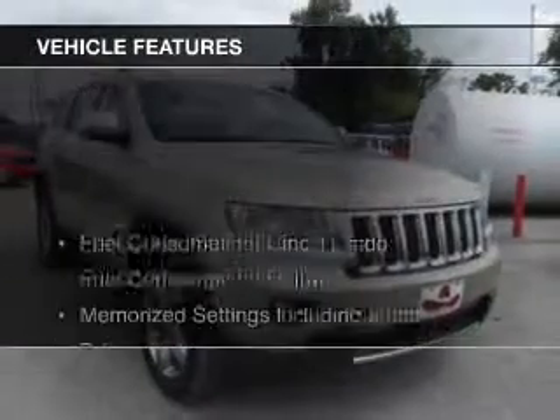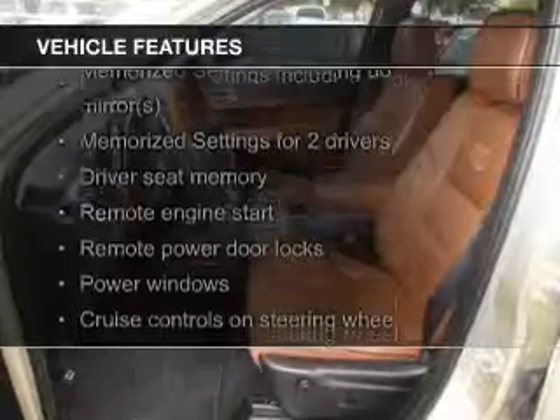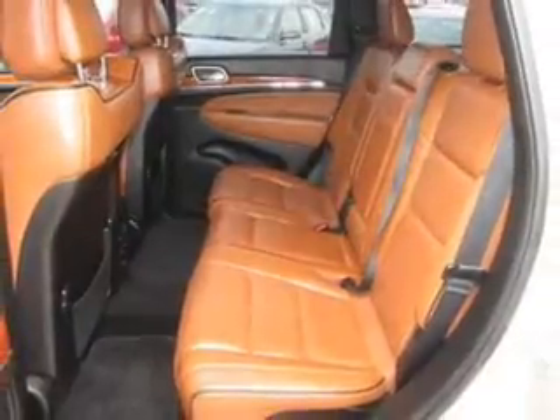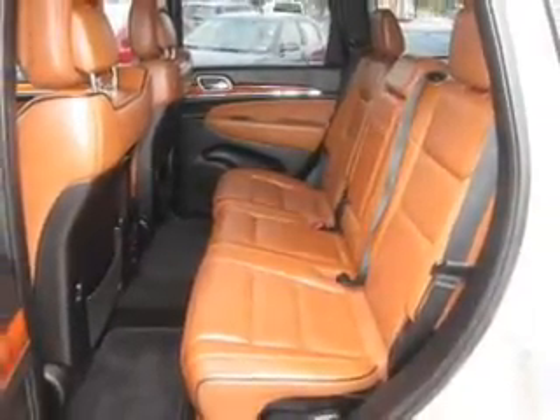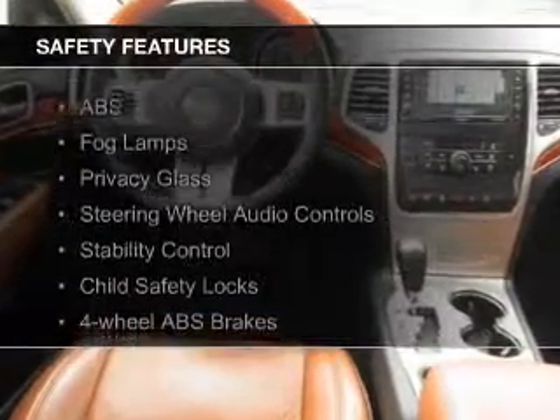The features include a panoramic sunroof, heated steering wheel, push-button start, leather seats, heated seats, heated rear seats, Bluetooth connectivity, Sirius XM satellite radio, digital audio input, and auxiliary input.